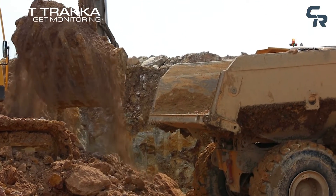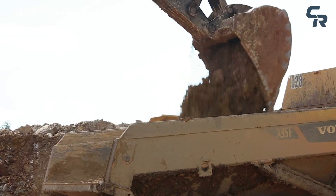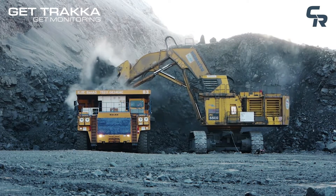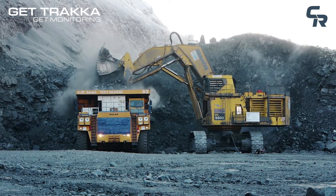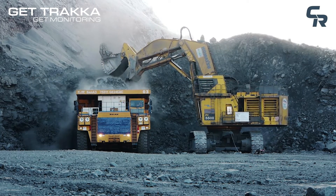Ground engaging tool breakages happen all too frequently in a busy operation. A broken GET can result in lost digger production, downstream crusher damage, productivity loss, and significant safety hazards for plant operators.